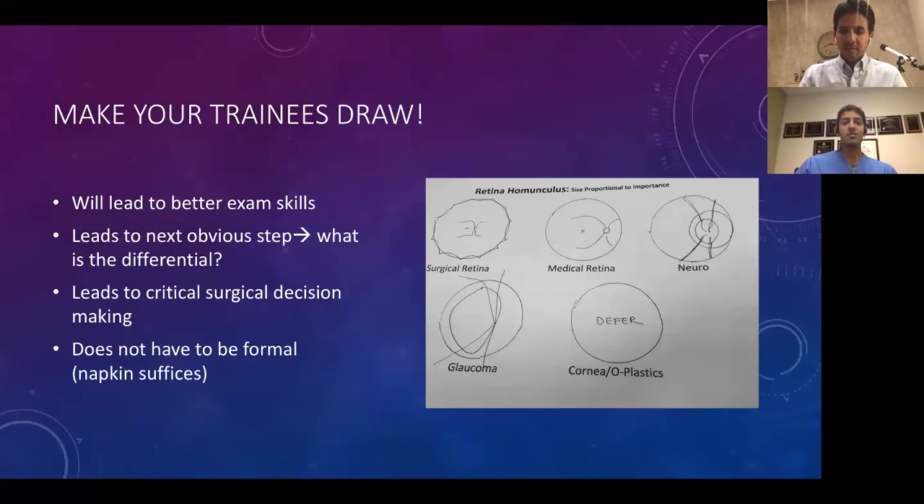We've looked at other tricks to improve exam skills, such as hooking up a video to an indirect, but that's not really practical or feasible in a lot of scenarios. So I think it's important to make our trainees draw — it's going to lead to better exam skills and leads to next obvious steps like what is the differential. And for me, surgically, it's very important for critical surgical decision-making.